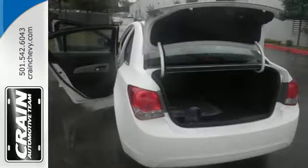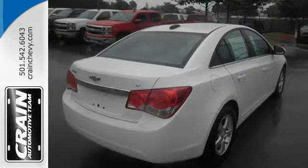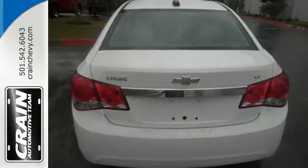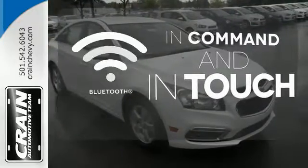Cabin noise is kept at bay with the enhanced acoustic package, so you can set the tone with the auxiliary audio input. The convenience of OnStar with 4G LTE and built-in Wi-Fi hotspot truly sets this sedan apart. Keep your hands on the wheel and eyes on the road with Bluetooth.